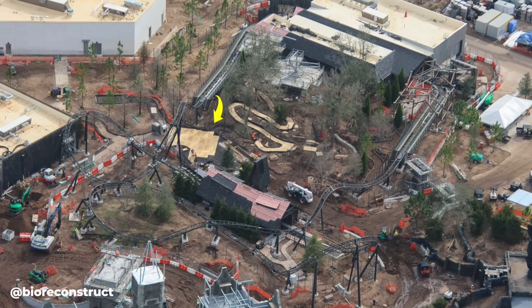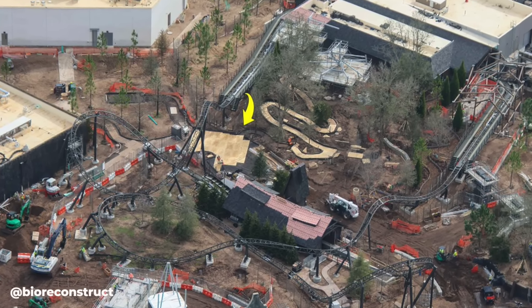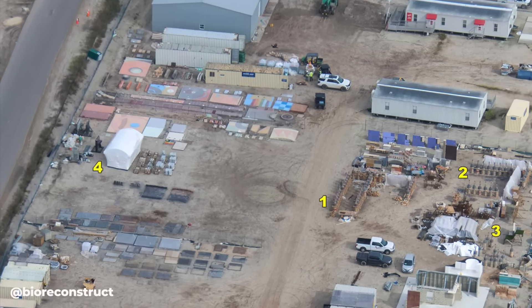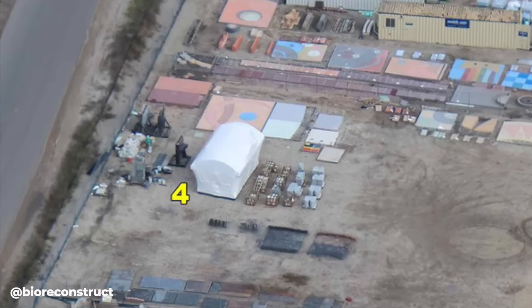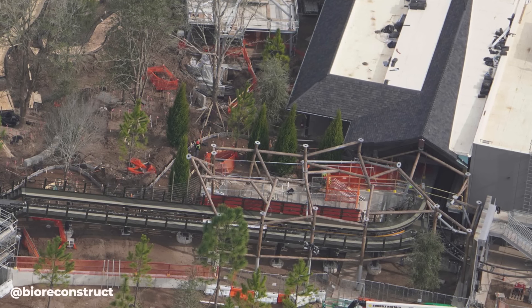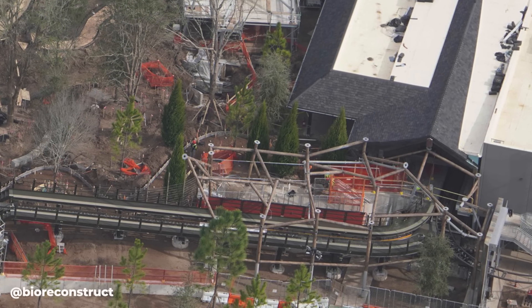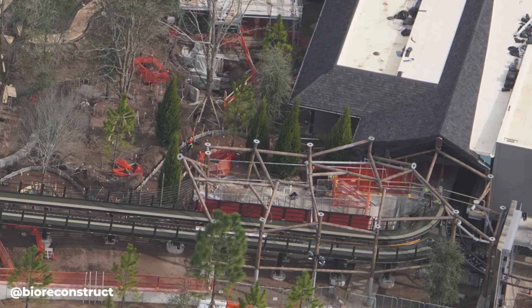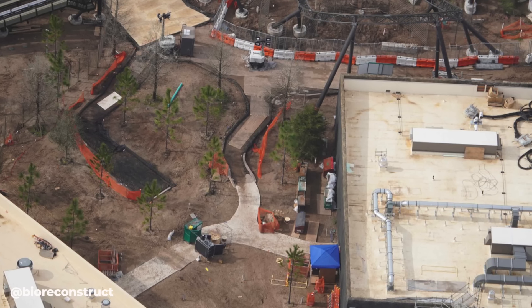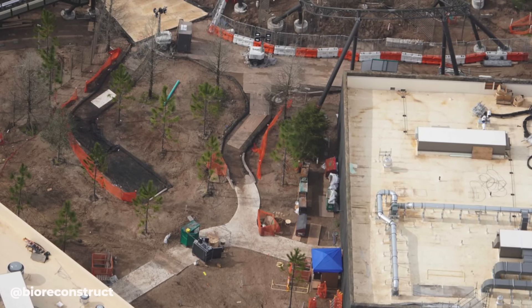Shout out to Bio Reconstruct, who gets all these photos. He pointed out that the area with the plywood in the Curse of the Werewolf queue looks to be perhaps the place to put the wagon that we can see in the staging area at number four — a pretty good guess as it fits the theming of this land. We can also see the area where themed tents will likely be, with steel framing meant to look like wood, much like what we've seen in the How to Train Your Dragon land in previous updates.